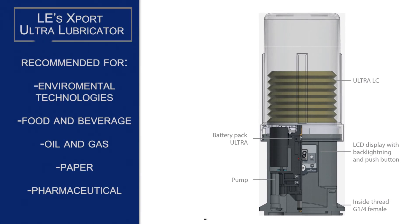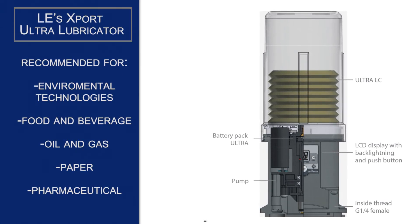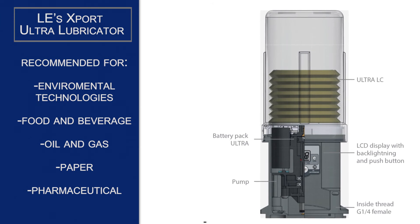Typical applications for LE's X-Port Ultra Lubricator include drag conveyors, shaker screens, rotary kilns, and belt conveyors.